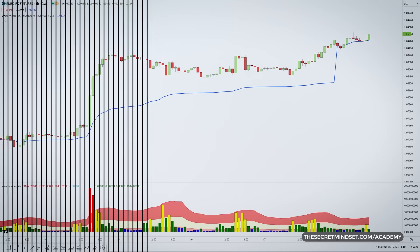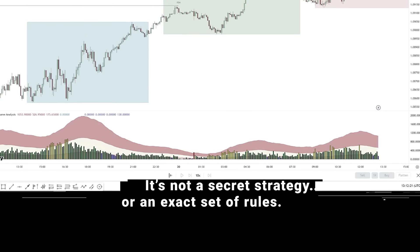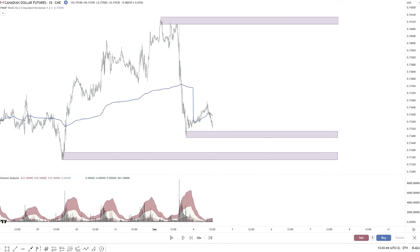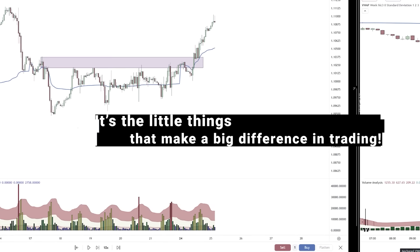Do you ever wonder what sets the professional day traders apart from the rest? It's not a secret strategy or an exact set of rules — it's the little things that make a big difference in trading. Today I'm sharing a couple of those trading rules and observations that helped me become more consistent.